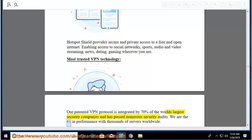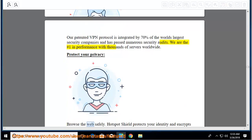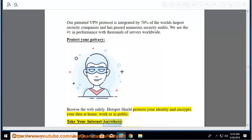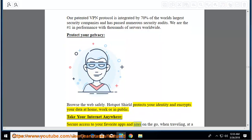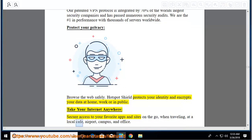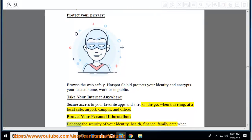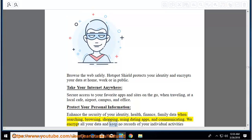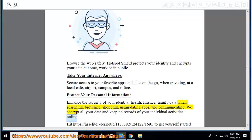Protect your privacy — browse the web safely: Hotspot Shield protects your identity and encrypts your data at home, work, or in public. Take your internet anywhere: secure access to your favorite apps and sites on the go, when traveling, at a local cafe, airport, campus, and office. Protect your personal information: enhance the security of your identity, health, finance, and family data when searching, browsing, shopping, using dating apps, and communicating. We encrypt all your data and keep no records of your individual activities online.